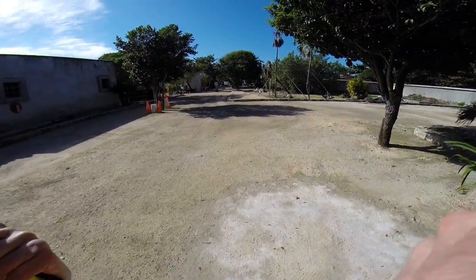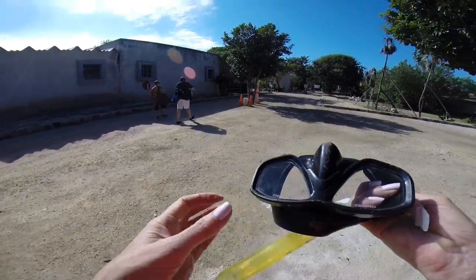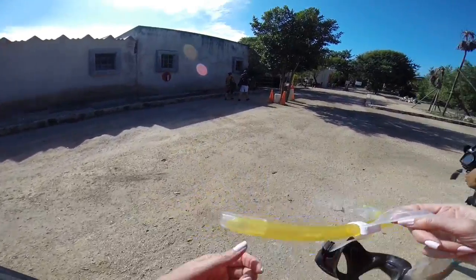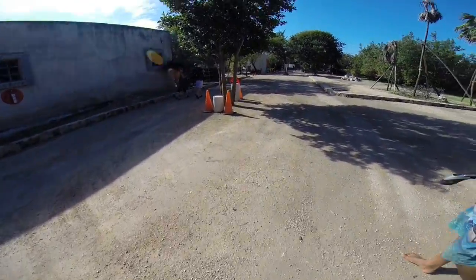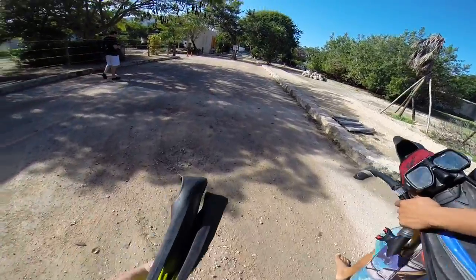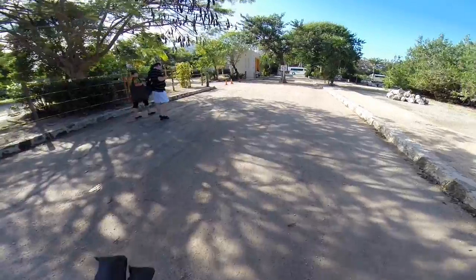Here we are at Akumal Bay, which is located between Playa del Carmen and Tulum in Mexico. Akumal means 'the place of the turtle.' I am here with Angel, who is my tour guide from Mexi Divers to Tulum.